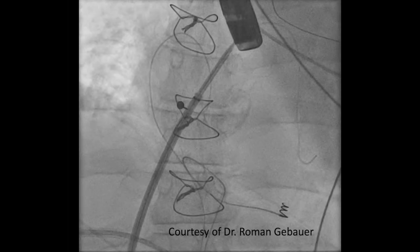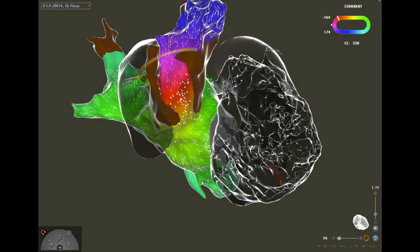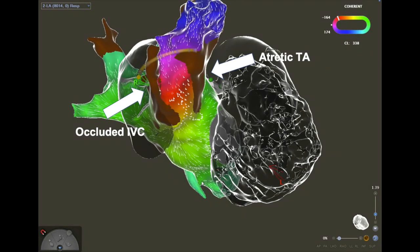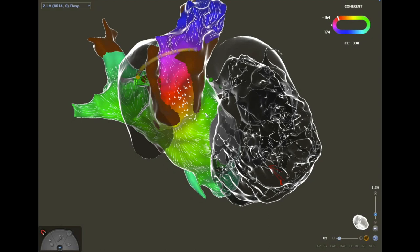Based on the imaging information, we didn't find a significant overlap between the inferior vena cava and the systemic venous atrium, therefore we decided to go for transconduit puncture. As you can see here, under the guidance of transesophageal echocardiography, the coherent mapping revealed a macro re-entrant atrial tachycardia using the cavo-tricuspid isthmus, with the tricuspid valve on the right side and the occluded inferior vena cava and atriotomy scar on the left side as the two borders of the arrhythmia circuit.